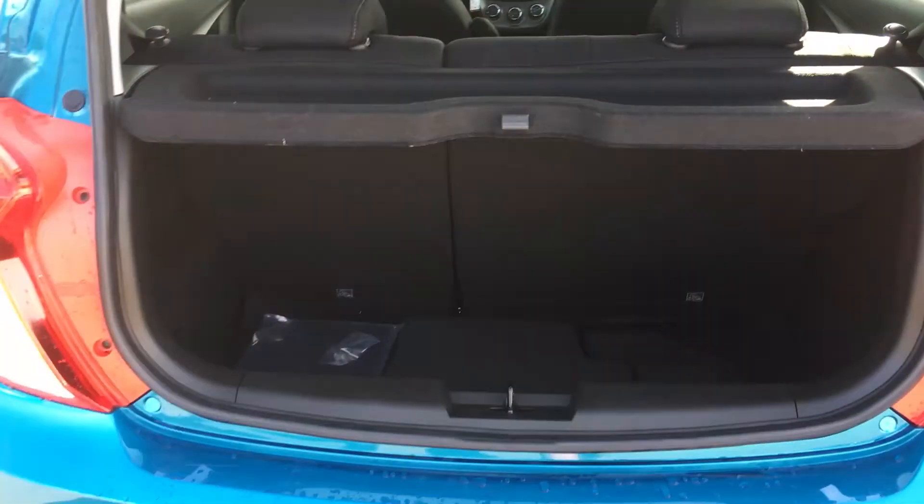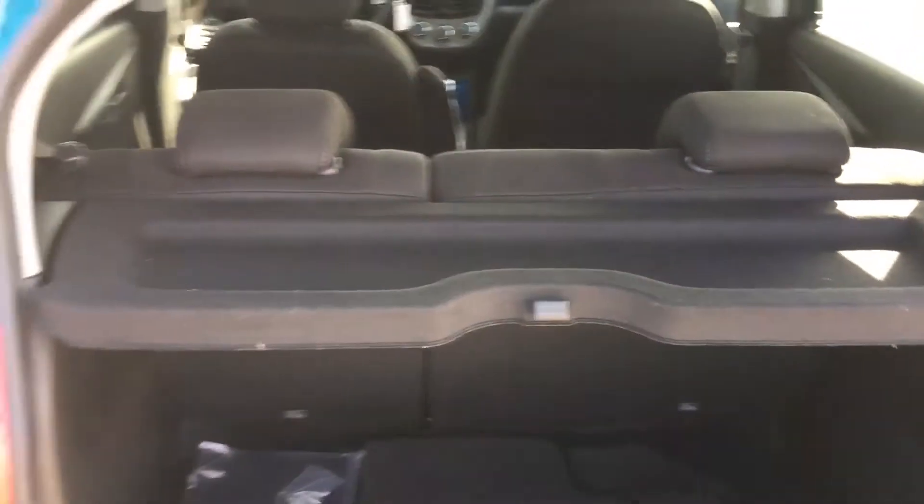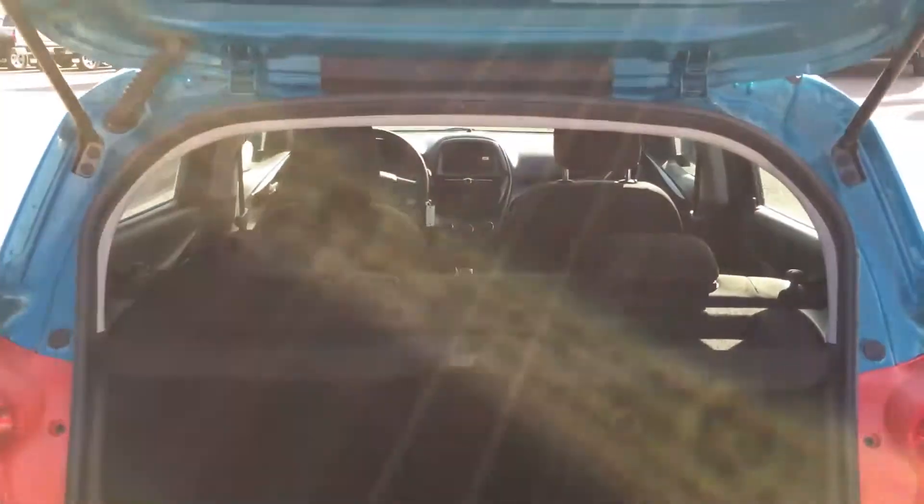I'm just going to open it up into this surprisingly spacious back. There is about 12 to 13 cubic feet of storage room and it comes with the mats. There are speakers as well in the back, and these seats do go down — I'll show you that on the inside.